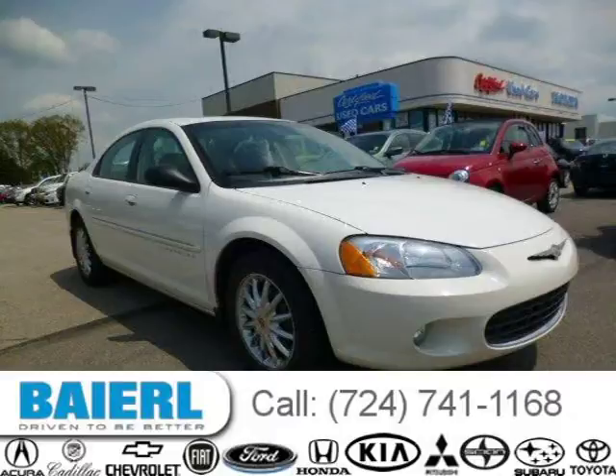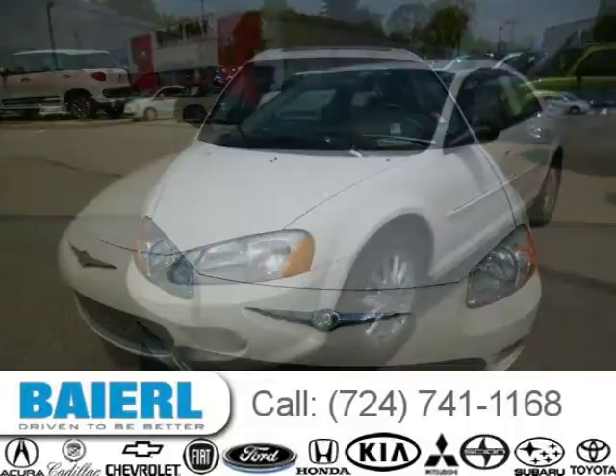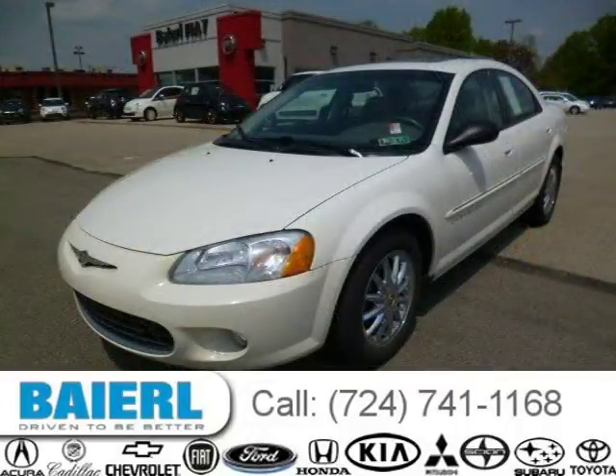This 2001 Chrysler Sebring sedan is located in Wexford, Pennsylvania and had 44,185 miles on it. This Chrysler Sebring has a beautiful stone white clear coat exterior paint color which is complemented by a taupe interior color.